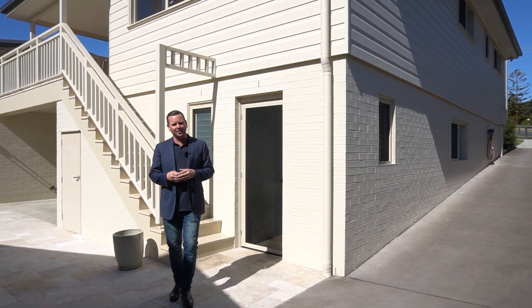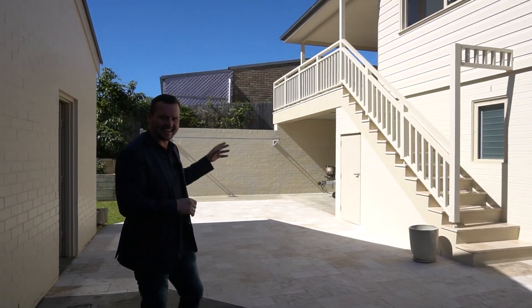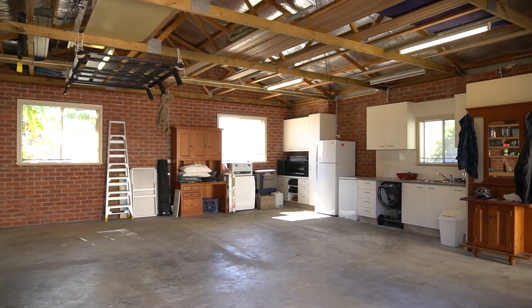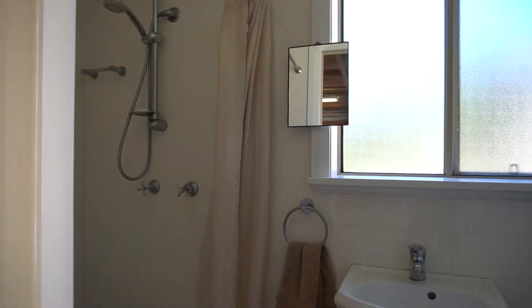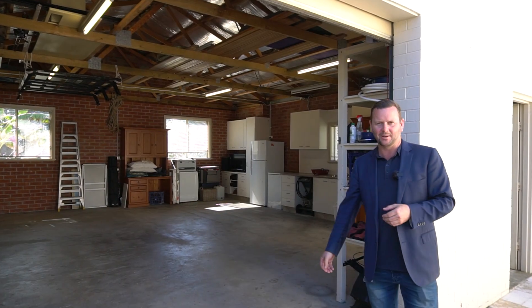Stepping out from the downstairs accommodation, we do have fantastic side access to the back of the property. Underneath the entertaining area is an additional carport, and then you have this amazing shed out the back of the home — eight by nine meters. It has a toilet, a shower, a sink, and look at that space — what an amazing place.